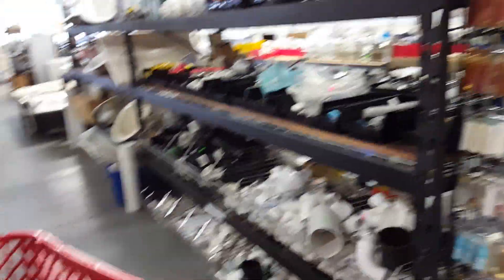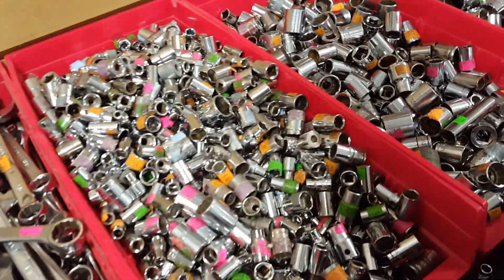Whoa, look at all those. Tools and hardware. We got some plumbing. Whoa, look at all these — 50 cents. Look at all these sockets. Power tools. Look, shower heads. Holy cow.